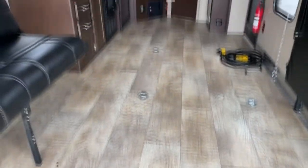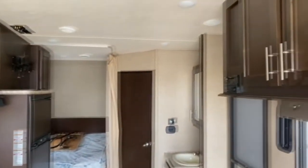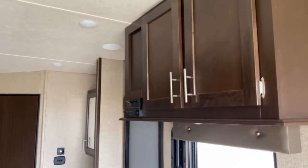It does have plenty of tie-down points all the way up to the main entry door. Over here you've got some cabinetry and a radio.